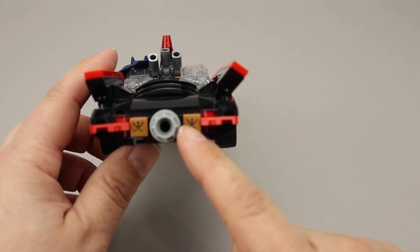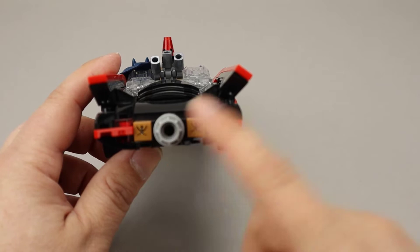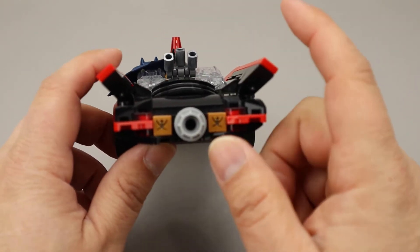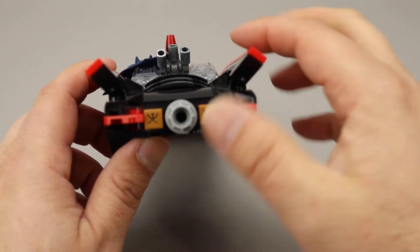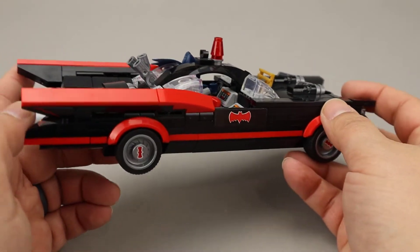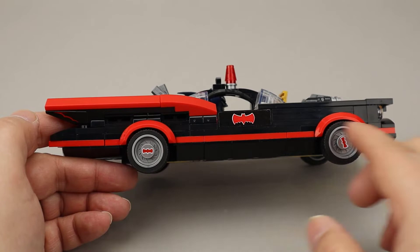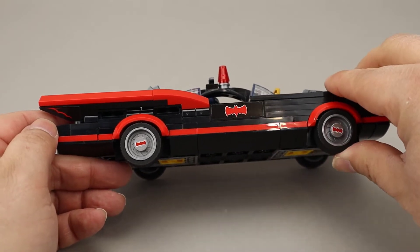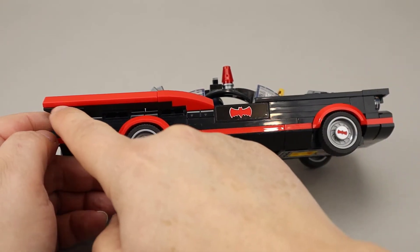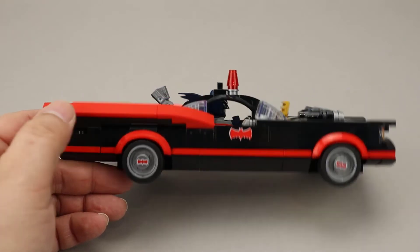Looking around the back, there are a couple of stickers, the exhaust, and a couple of little tail lights. These sloped pieces are on hinges so they stay kind of angled out in the back. On the side you can see the Batman logos on the wheels, another Batman logo in the middle, and a sticker with a bat wing sculpted right in the back.